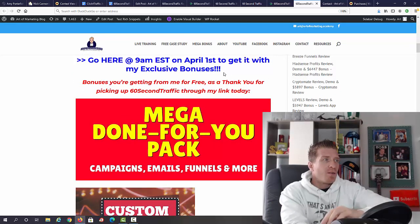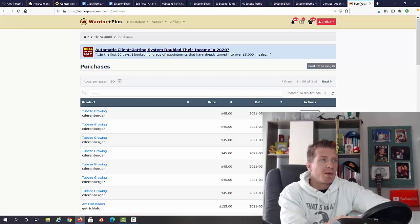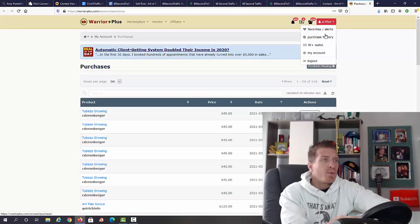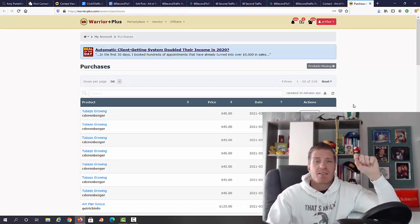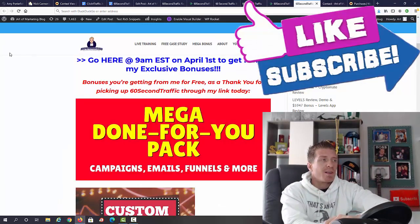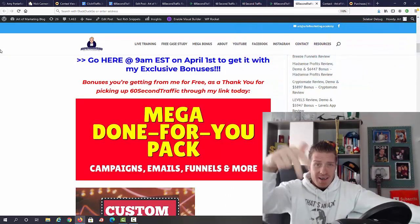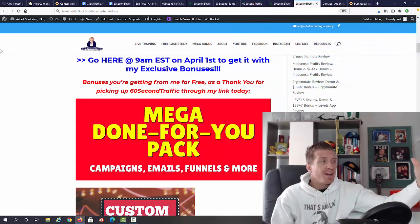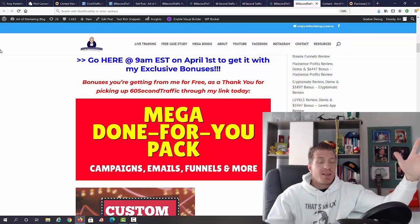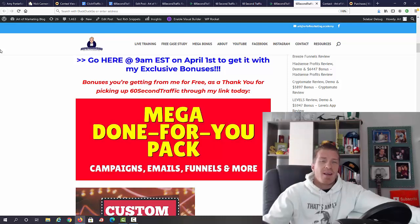To claim my bonus, use my link — all those blue links. After purchasing, go to your purchase history on WarriorPlus, click your icon, go to purchase history, find 60 Second Traffic, click connect, and below the access button you should see 'Bonuses from Art' — but only if you used my link. From YouTube, the first link takes you to my blog, the second link goes directly to the sales page after 9 AM Eastern on April 1st. If you have any questions, leave a comment, smash that like button, subscribe, click the bell, and I'll see you in the next review. Ciao!